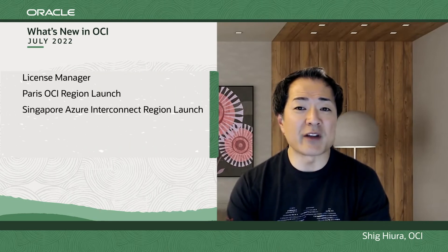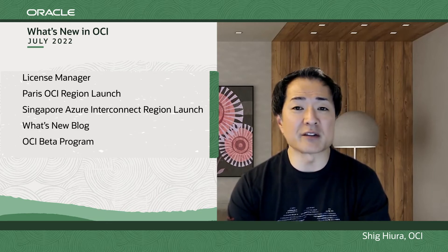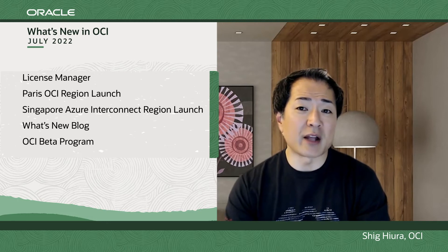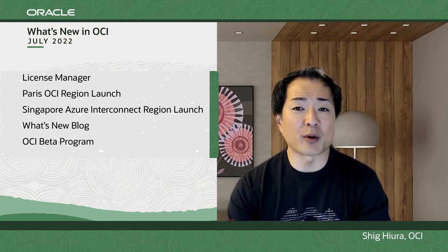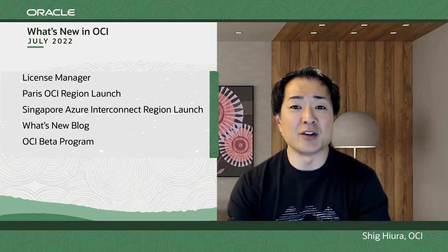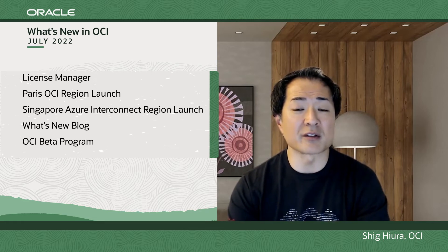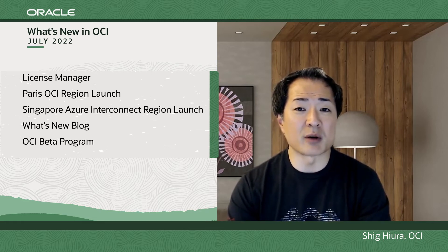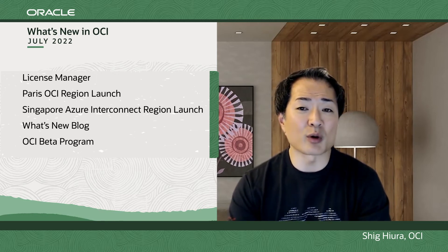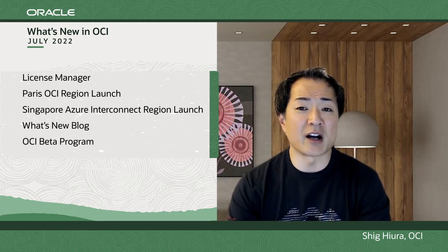Thanks, Michelle. If you're looking to move Oracle Database licenses to OCI and take advantage of BYOL, you may be concerned about how to track usage of those licenses. Today it requires a manual process or the use of third-party tools, so we're very excited to announce the launch of License Manager, a new opt-in service on OCI to help address these concerns. We're starting with support for Oracle Database, but we'll soon be adding support for other Oracle products as well as non-Oracle software, so please check out this new capability in your OCI console.